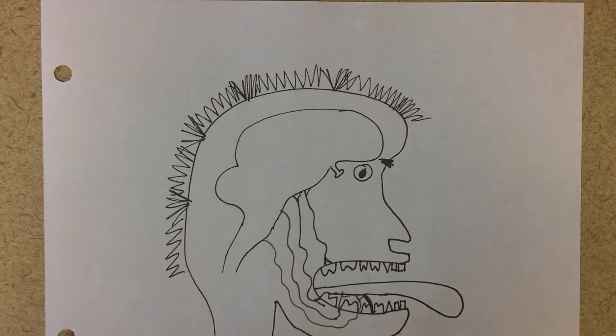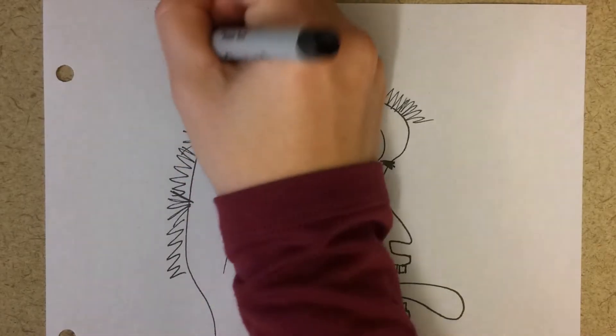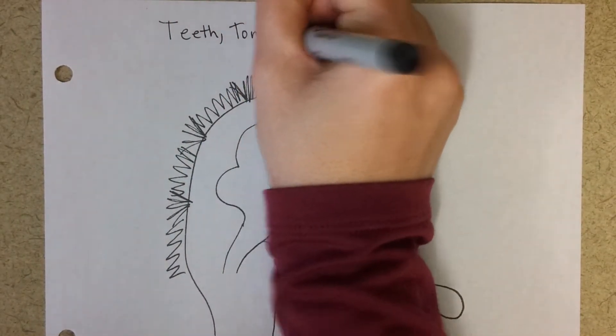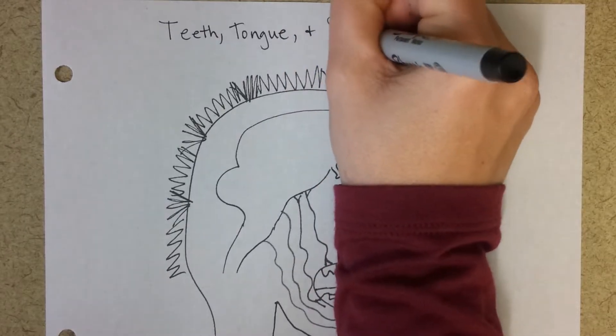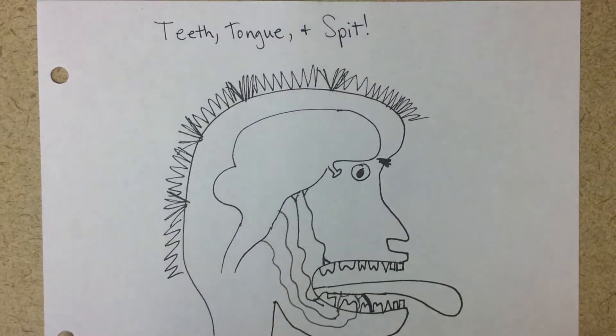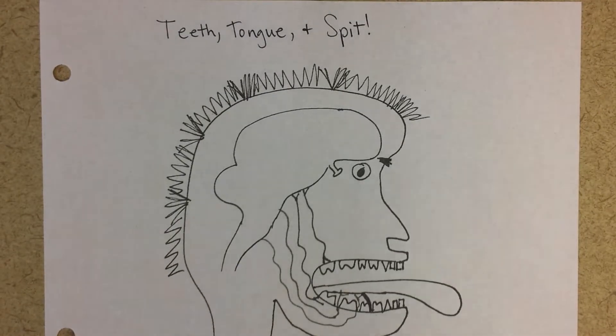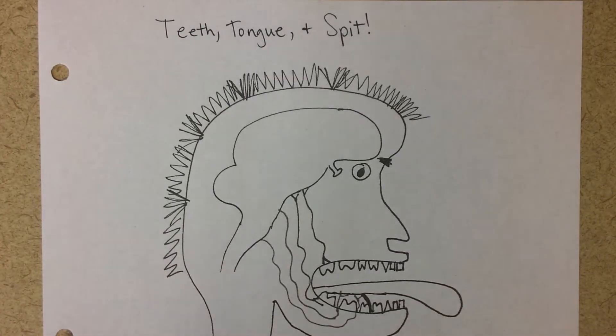Teeth, tongue, and spit. On this page we're going to learn a little bit about the mouth and its role in digestion. To begin with, let's look at the different kinds of teeth.